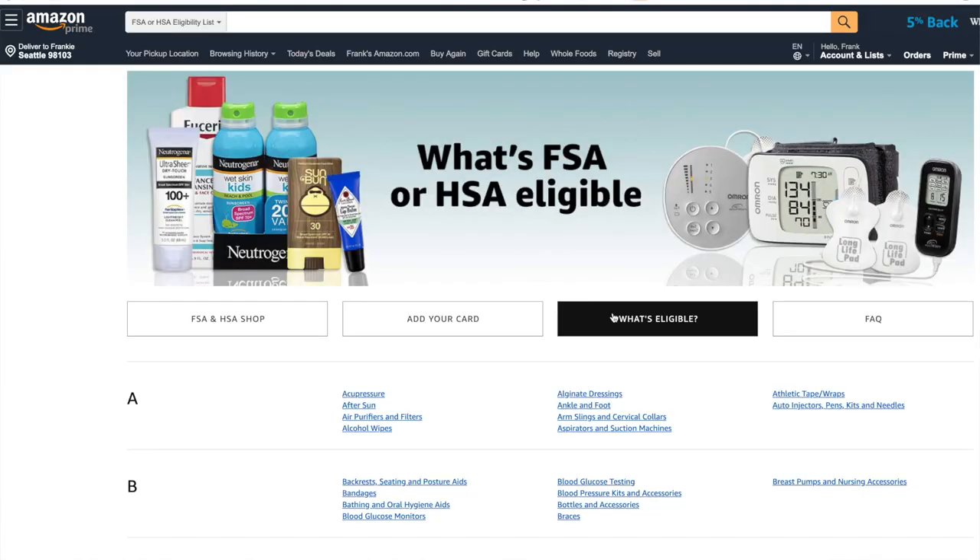Log into your FSA provider to see when your funds expire and make sure you use them before you lose them — Amazon would be a great way to do so. It's super easy to log into Amazon, add your card, and order things you need now or in the future. Don't buy stuff just because it's eligible — make sure you actually have a use for these products. All plans are a little different, so make sure you understand what is and isn't eligible.